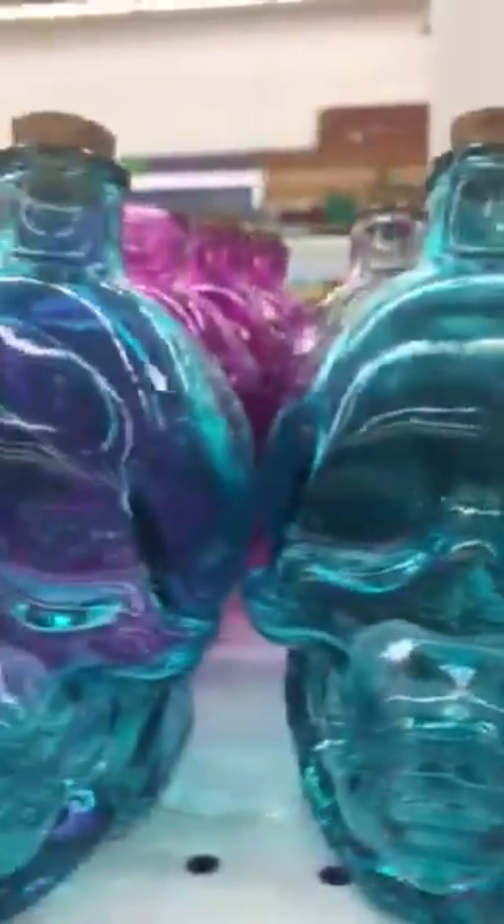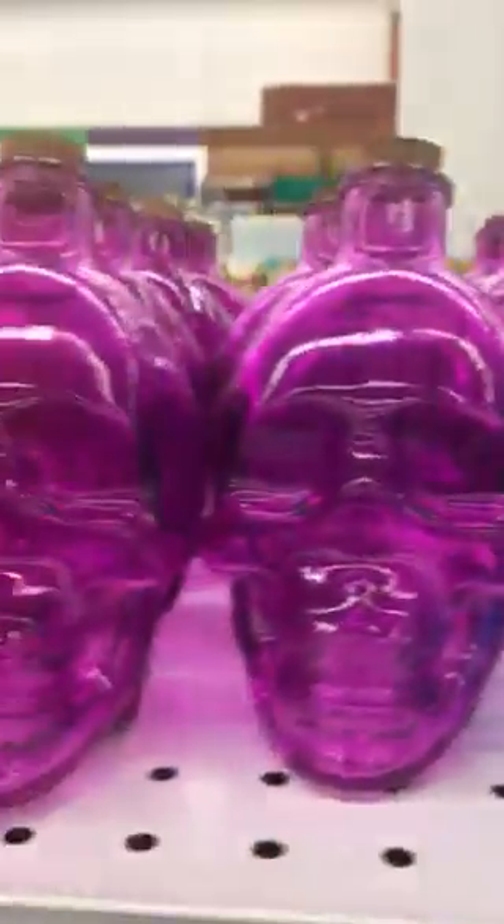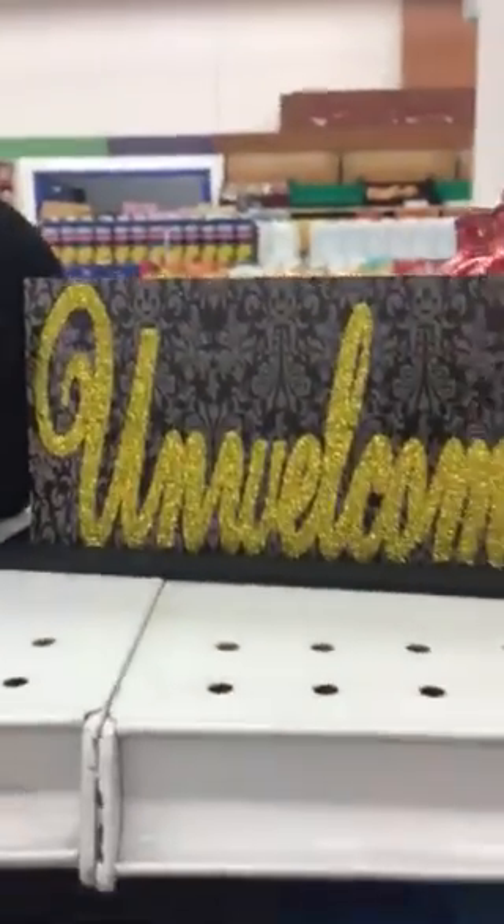These are $0.99 and if I was into Halloween I might get some of these, but I like Christmas better than Halloween. Here's an unwelcome sign, there's some flowers for your hair, skirts. This is like a Frida headband, $0.99, and necklaces.